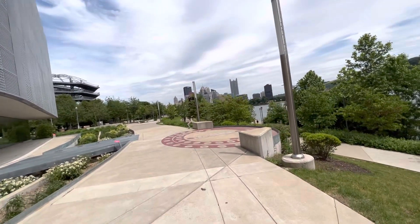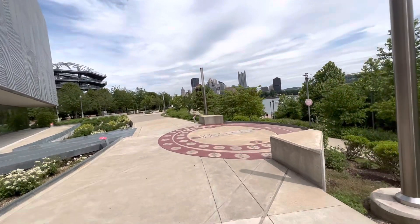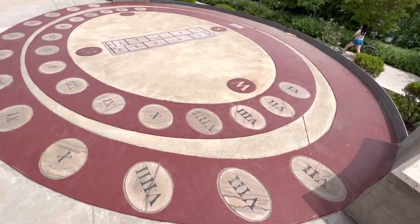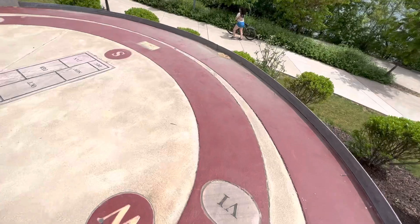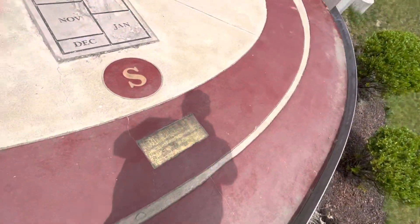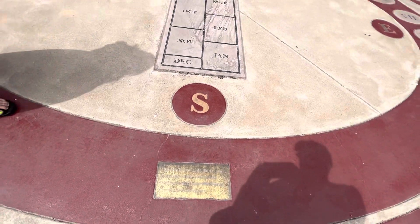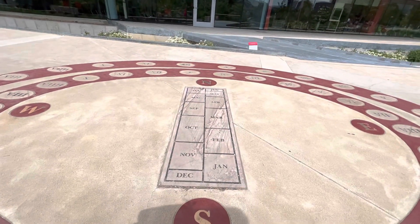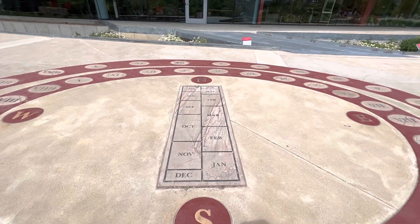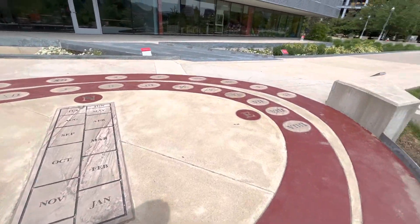Is this a sundial? Sort of. Maybe. The Sun Calendar. What do it do? I don't understand. I don't understand either. It's beyond me.